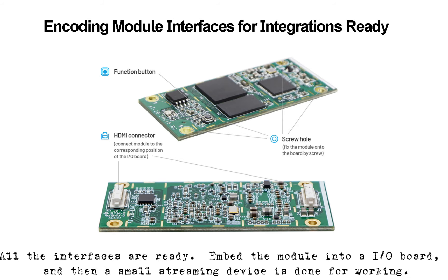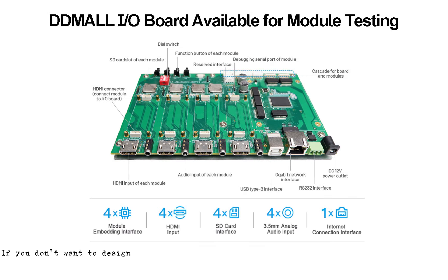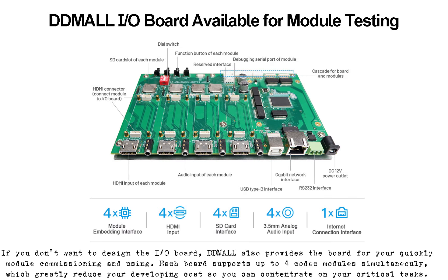Embed the module into our I/O board and then into small streaming devices. Look at the production room and assembly line — they assure every module meets standard quality. If you don't want to design the I/O board, Dmattl also provides the board for quick module commissioning and use.